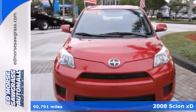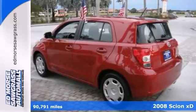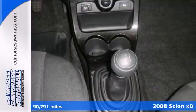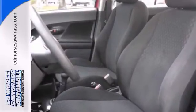Find out what you've been looking for in this 2008 Scion XD. This five-door hatchback has an economical four-cylinder engine and manual transmission, and it's only had one previous owner.